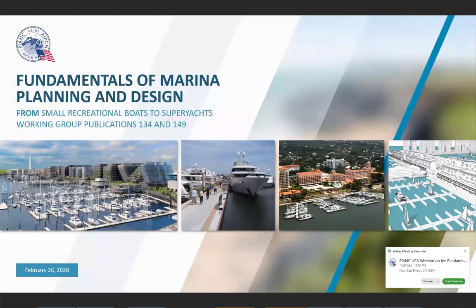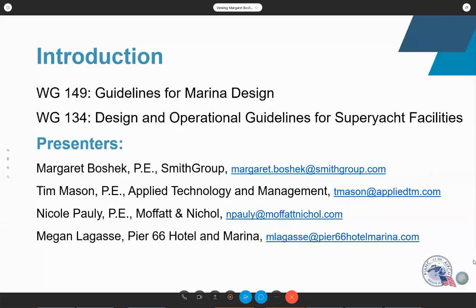I'm going to turn things over to Mark Pirello, our RECCOM US representative. One of the primary initiatives for RECCOM is to promote excellence in sustainable planning, design, construction, operation, and management of marinas and recreational navigation infrastructure. This presentation is an overview of working group publications 134 and 149, related to planning, design, and operation of small and large marina facilities including super yachts.